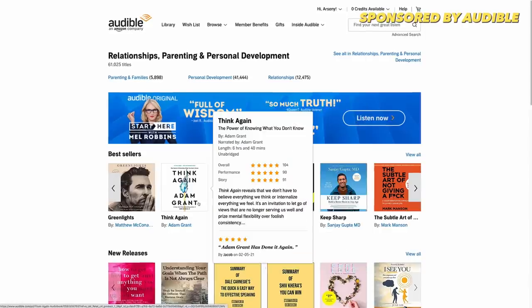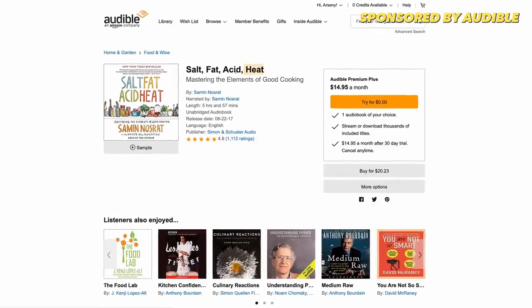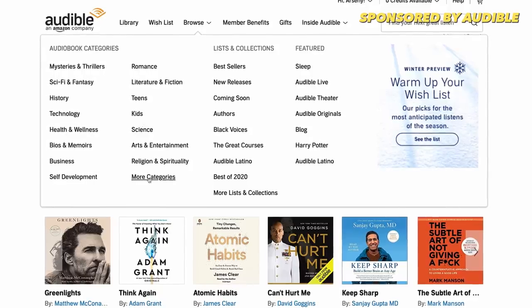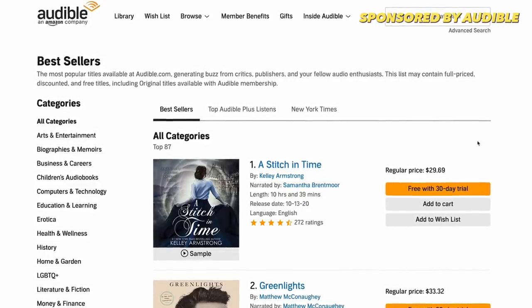At Audible, you can find the biggest selection of audiobooks ever, from bestsellers to new releases, to celebrity memoirs, languages, business — you name it. But even beyond audiobooks, Audible has so much more to offer. For example, ad-free versions of the most binge-worthy podcasts out there, original entertainment, comedy, wellness guides, anything that will make your ears happy. You can listen across all of your devices, starting with your phone, all the way up to anything that runs Alexa.